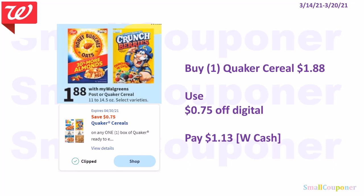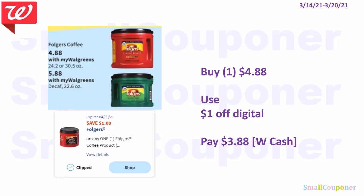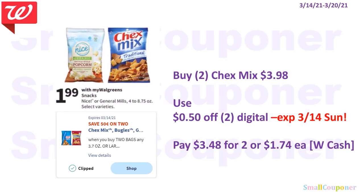Food deals. The Quaker cereal is on sale for $1.88 — use the $0.75 off digital and pay $1.13. The Folgers 24.2 or 30.5 ounces are $4.88 — use the $1 off digital and pay $3.88. The Chex Mix is $1.99 each; buy two for $3.98, use the $0.50 off two digital (expiring Sunday the 14th — Sunday only deal), and pay $3.48 for two or $1.74 each. All can be paid with Walgreens cash.